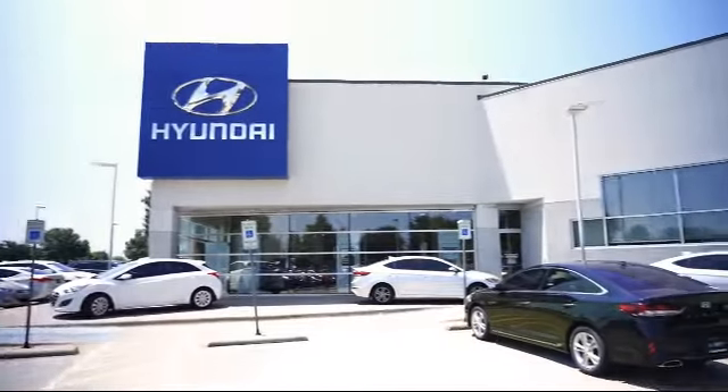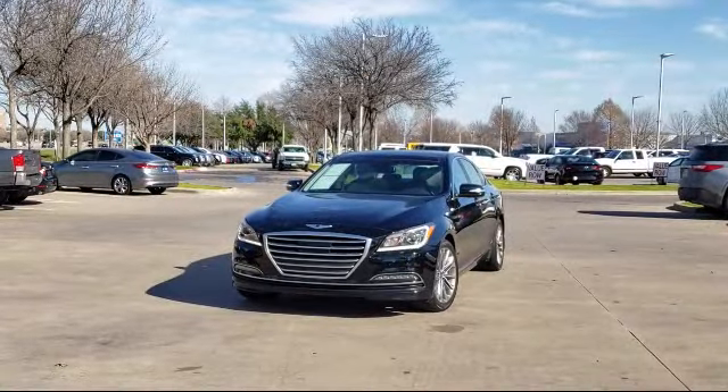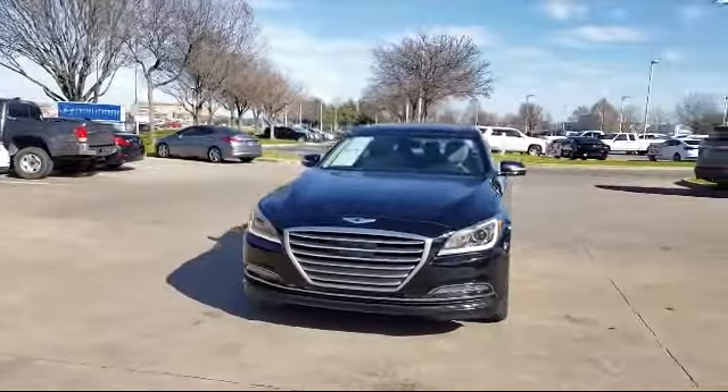Welcome to Vandergriff Hyundai. Here's a look at another one of our great vehicles from our inventory. It comes equipped with heated front seats, navigation, tire pressure monitoring system, alloy wheels, rain sensitive windshield wipers, and Sirius XM satellite radio.